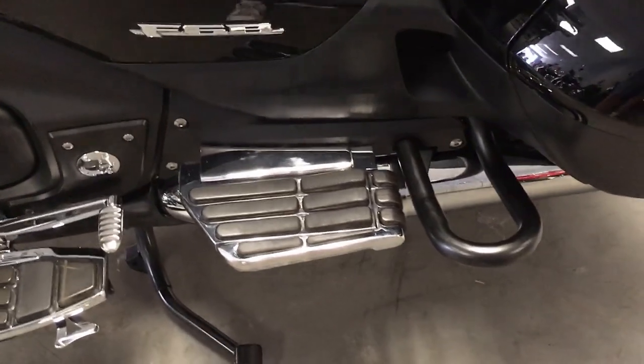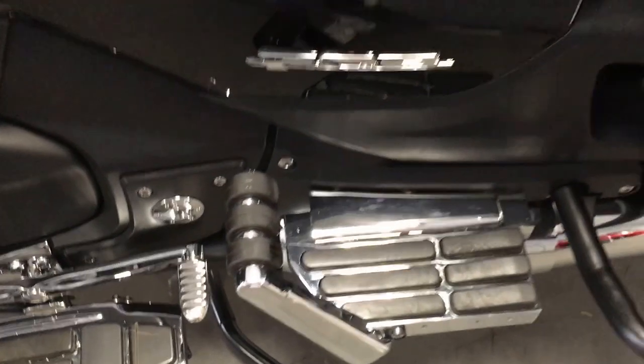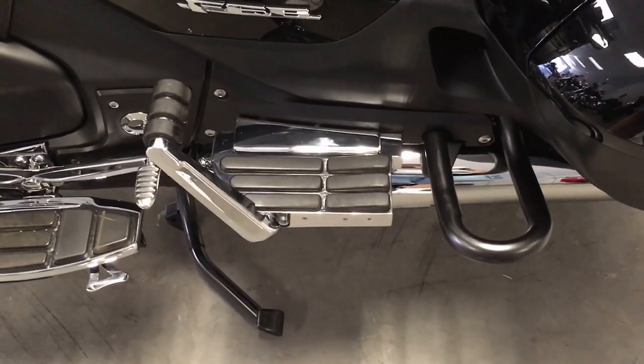Floorboards with a beautiful heel and toe shifter. Floorboards for the passenger as well — the passenger floorboards have a real neat feature where you lift that up and move your feet around for extra comfort.